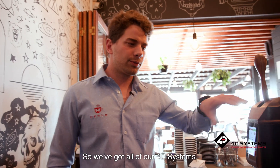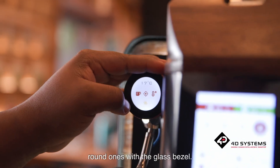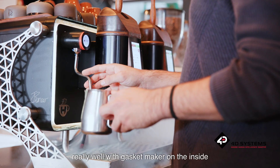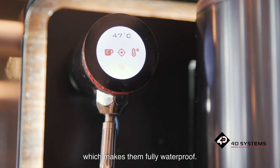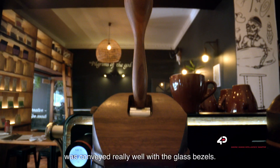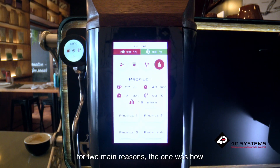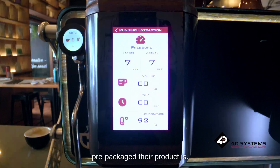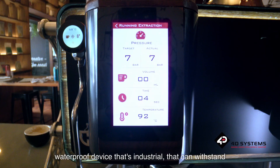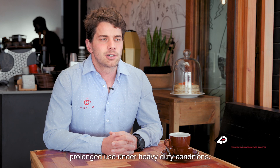We've got all of our 4D Systems touchscreens here — the square ones with the glass bezel and the round ones with the glass bezel — and all of them we were able to insulate really well with gasket maker on the inside, which makes them fully waterproof. The shape and feel of the coffee machine was conveyed really well with the glass bezels.